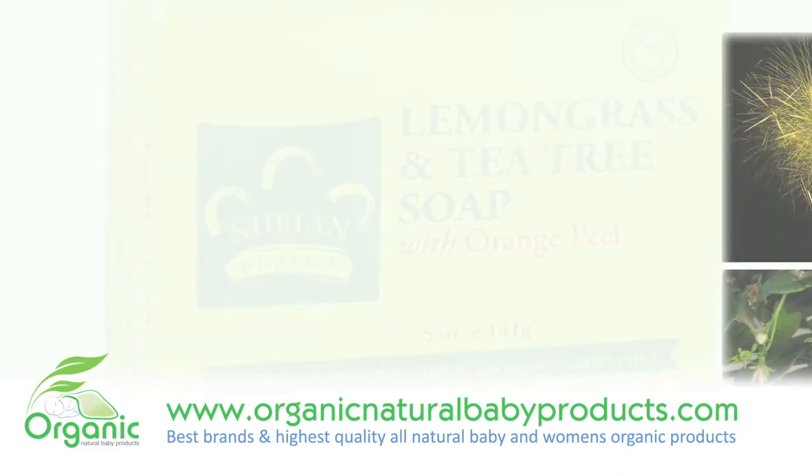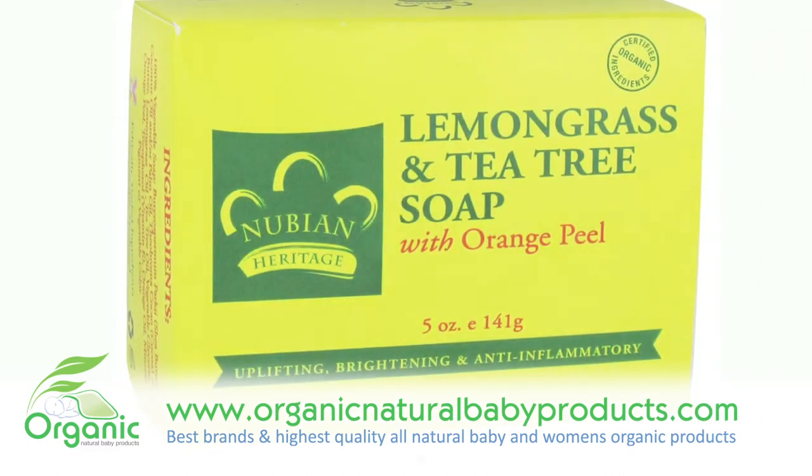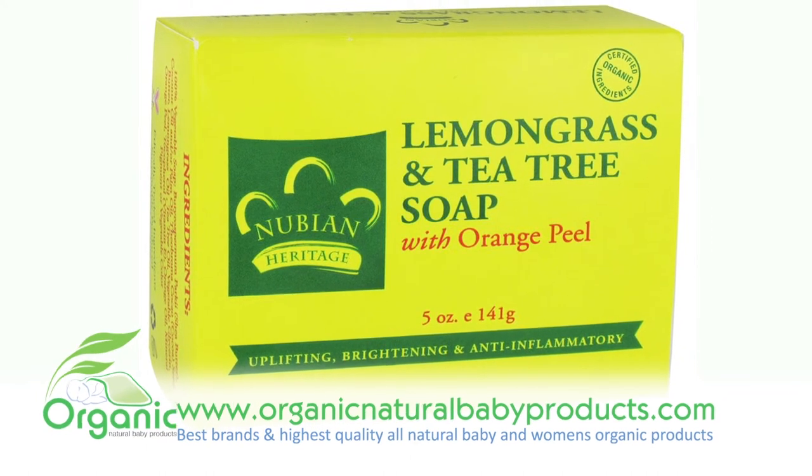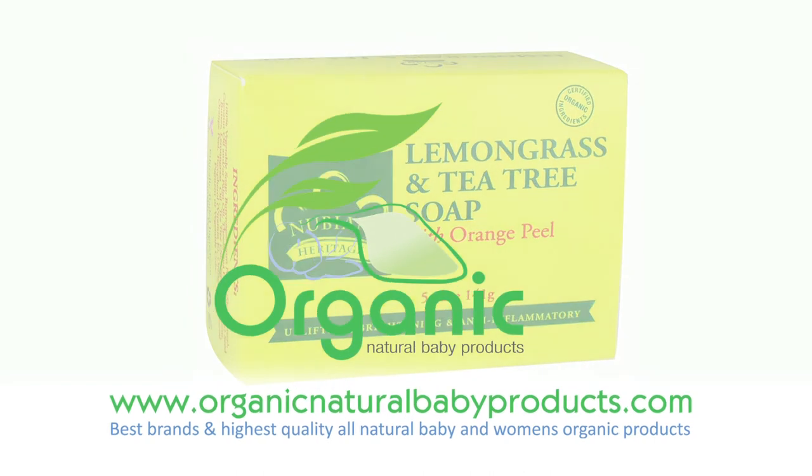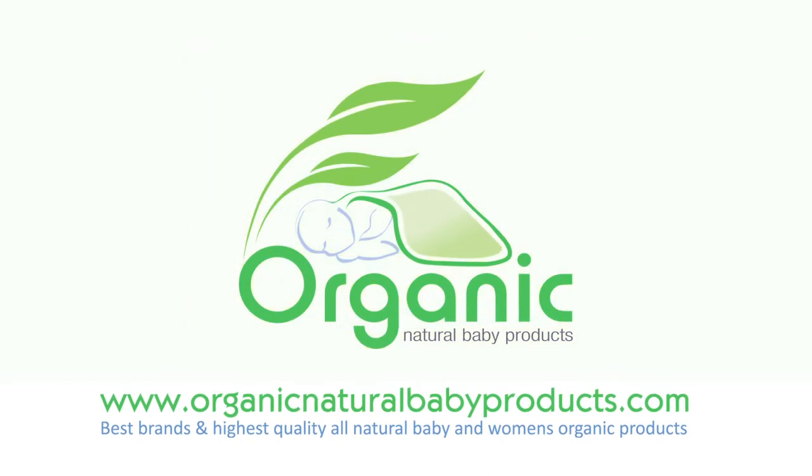Tea tree oil's remarkable antibacterial and healing properties, long used to alleviate skin problems, are a perfect complement to the powerful anti-inflammatory properties of lemongrass.